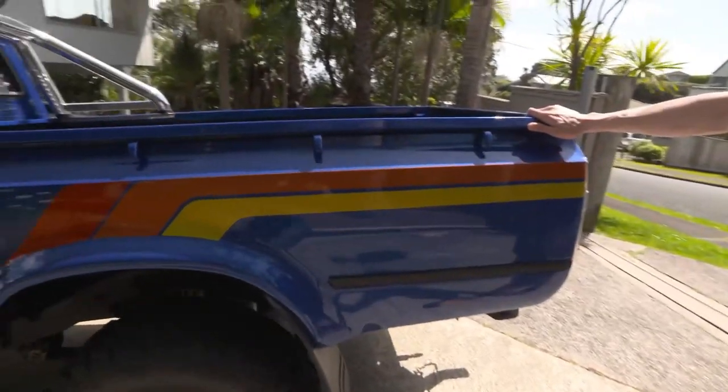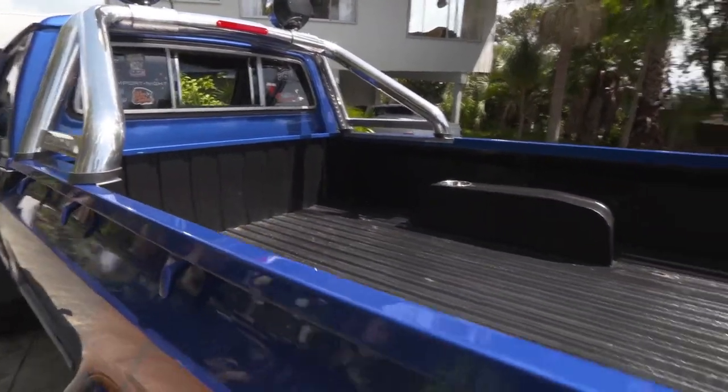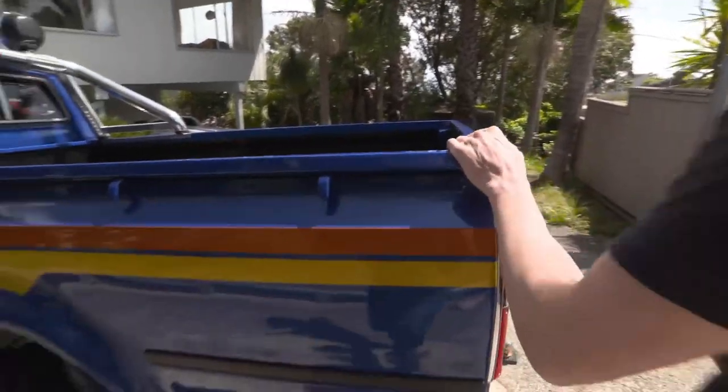Now the tray on this vehicle is originally off a two-wheel drive ute. It came off a fruit orchard, only used for carrying hay bales, so there's very few dents in it, if any.